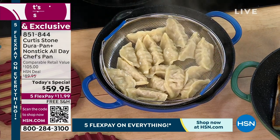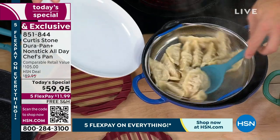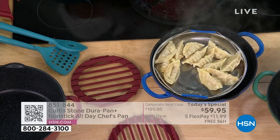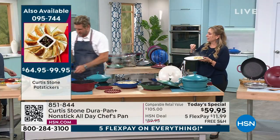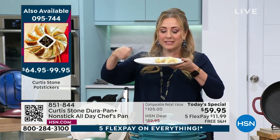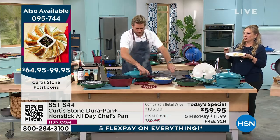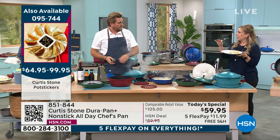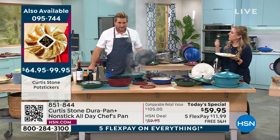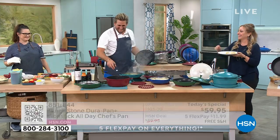I know potstickers are kind of a traditional thing in Asia. Australia is like right next door — we love them. A lot of people say, why would Asian food be special in Australia? Because it's right around the corner. Let me show you the strainer lid — you can actually see it in the pan. I'll bring it up out of the steam. If I flip it around, you can see we've left a little gap and marked those on the lids for you.